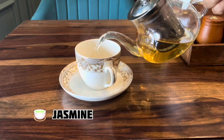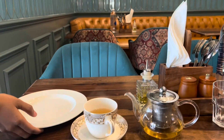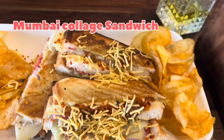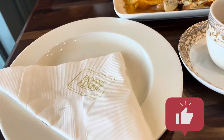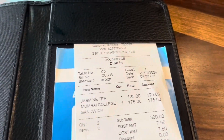First of all, I had a jasmine tea — I had been thinking about having tea, so I ordered a jasmine tea and it was served beautifully. After that, I ordered the food — a Bombay College Sandwich, which was very good. It came with green chutney and sweet chutney. The quantity was very good. The sandwich was very tasty, very crispy, and the filling was done in the proper way with absolutely great quantity.